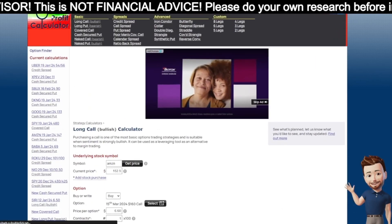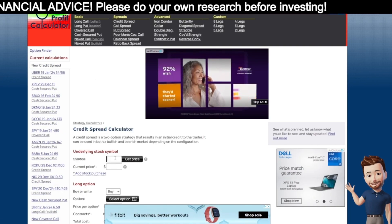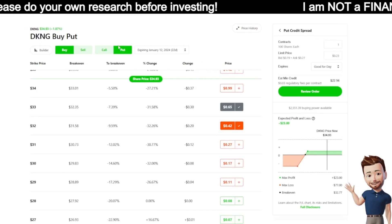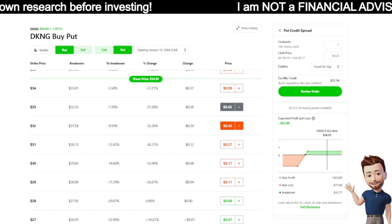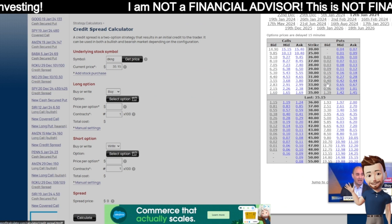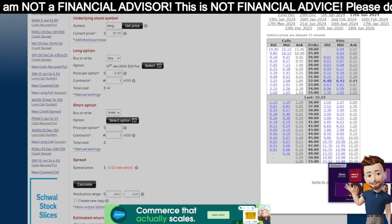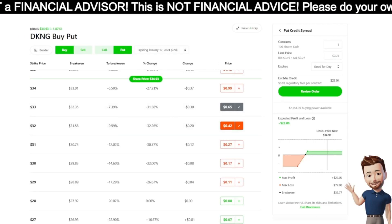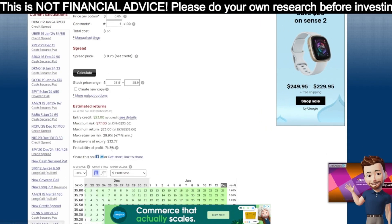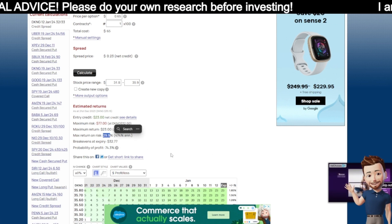I just shorted my collateral from $3,300 down to $100. Using the options profit calculator for this credit spread on DraftKings — buying a put at $32, selling the $33 put for January 12th. My net credit is about $0.20 per share, $20 total. Max loss is $77. I'm making a 23% return, with a 74% chance of collecting 30% of my portfolio — that's basically 3x the market's average annual return.